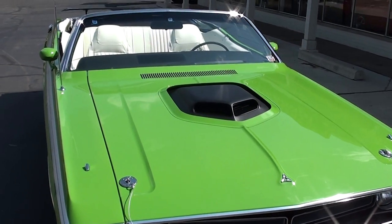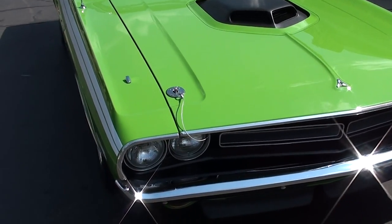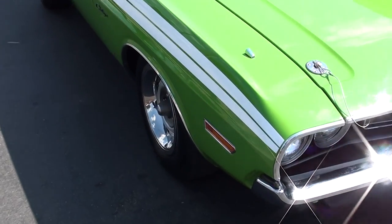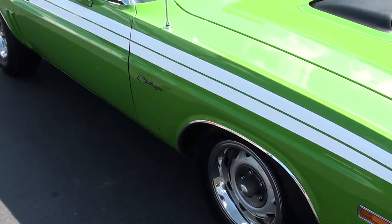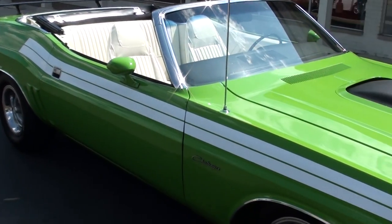Again, that's a real shaker hood. It's a 340 car, and again, a nut and bolt rotisserie restoration. He is supposed to send me some photos of the resto.